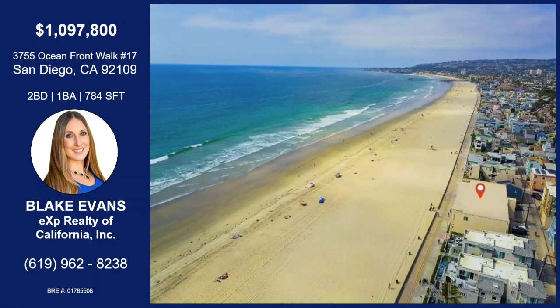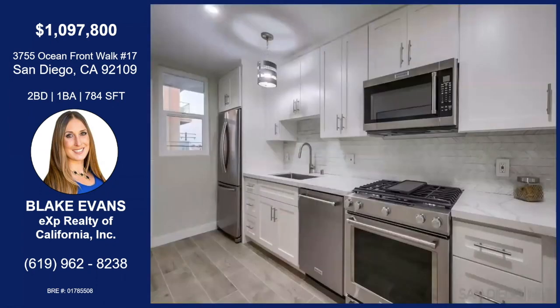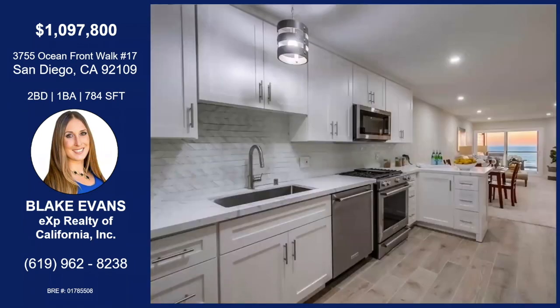The really unique thing about this unit is that there's no rental restrictions in the building. So if you have any clients that live somewhere hot and want to escape the heat in the summer, but then make some money off the unit in the winter, this is a great opportunity. I do have rental projections available for anyone interested.